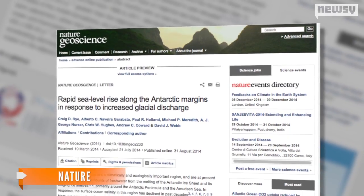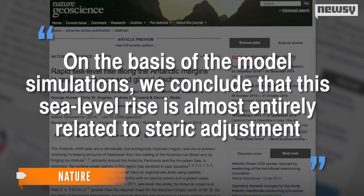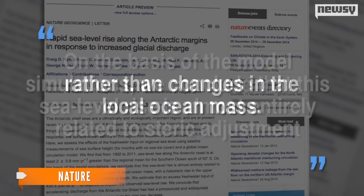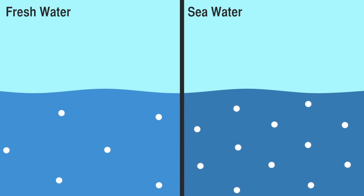The study was published in the journal Nature and reports: 'On the basis of the model simulations we conclude that this sea level rise is almost entirely related to steric adjustment, or chemical changes, rather than changes in the local ocean mass.' Basically, because fresh water is less dense than salt water, when it pours into the ocean surrounding Antarctica, it produces a dramatic rise in the sea levels around the continent. The melting freshwater ice shelves are raising sea levels.